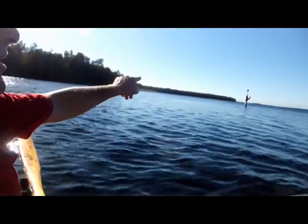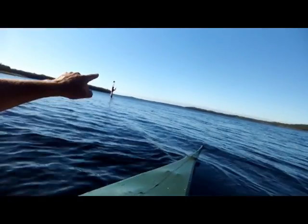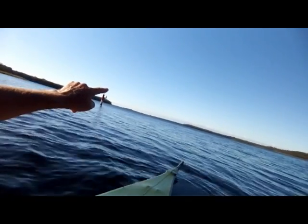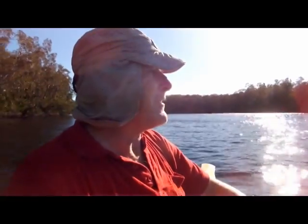Just over here we have the Bulladila River, which goes from the broad water all the way up to Bulladila itself. Coming out here on the broad water, we're working our way up towards a place called Stoney Point, and beyond that is Mungo Brush. We'll see how far we can get today — beautiful day.